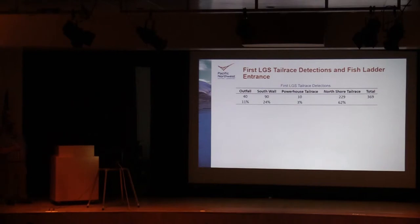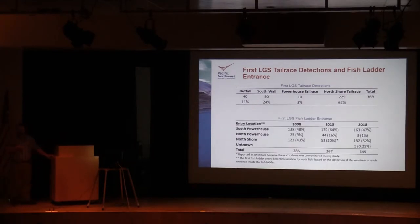Looking at where fish were first detected as they approached the Little Goose tailrace, the largest percentage — about 62 percent — was first detected on those six autonomous receivers on the north shore right below the earthen section of the dam, followed by the south wall. Looking at where fish first entered the adult ladder, the most used location was the north shore entrance at just over half, the second most used was the south shore at just under half, and hardly any fish used the north powerhouse entrance between the spillway and the powerhouse. Comparing to previous years, the north powerhouse entrance was always the least used but had higher percentages of about 9 and 16 percent in prior studies.